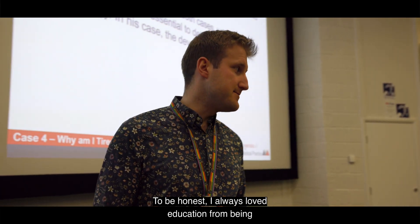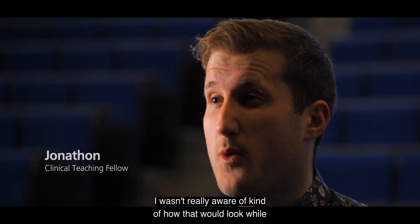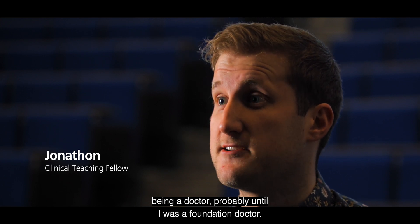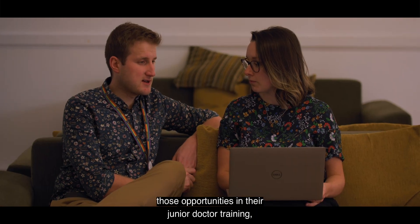I always loved education from being an undergraduate, so I always knew it was something that I had an interest in. I wasn't really aware of how that would look while being a doctor until I was a foundation doctor, and then I spoke to lots of clinicians who explored those opportunities in their junior doctor training.